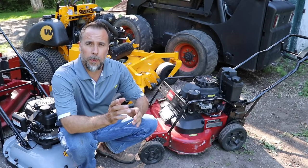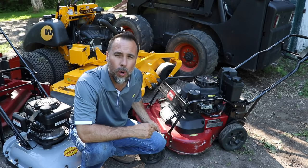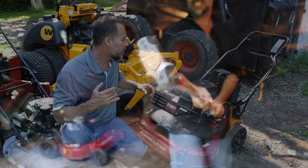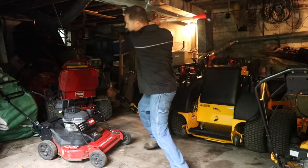Surprise today, guys — Toro makes one of the absolute best lawnmowers and one of the worst. This Toro Turfmaster is the absolute worst lawnmower. No matter how long I own it, I can't convince myself to like it. For a push mower, this thing is just way too heavy.